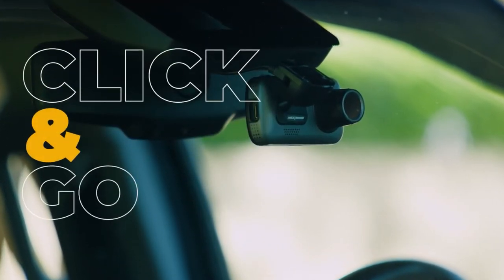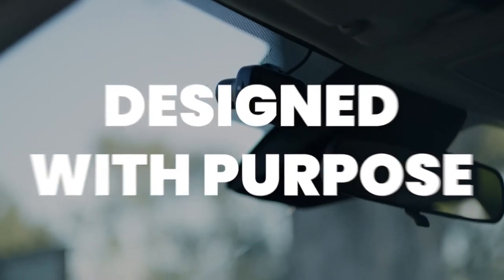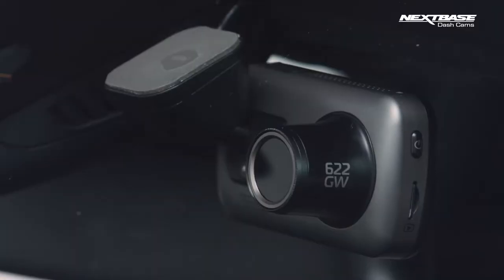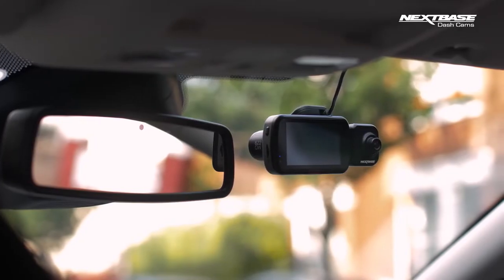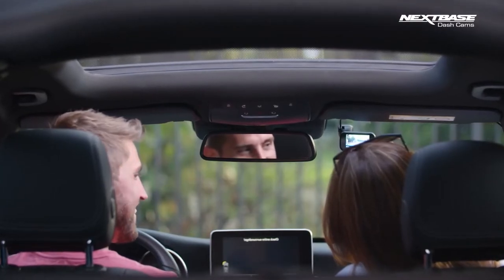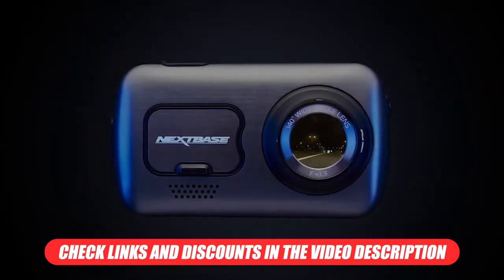And that about wraps up our review of the Nexspace 622GW dashcam, a reliable option with a lot of features that are not yet available with any other product. If you're looking for a cam that is both going to help you identify fault in an accident, as well as reach out to contact authorities if you are hurt, then there is no better option than this Nexspace product. We'll leave links to buy this dashcam in the description below, as well as any discounts being offered.